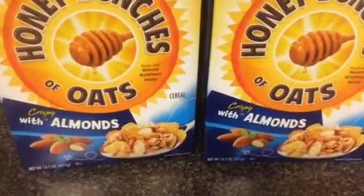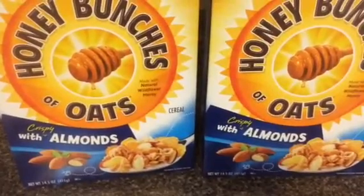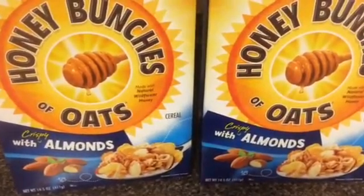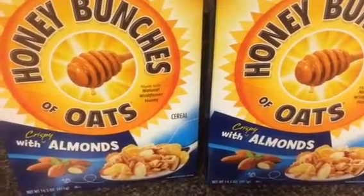Hey YouTube friends, this is LadyM62 and I'm coming at you with a small CVS shopping trip haul where I took advantage of some sales and some coupons that I had.